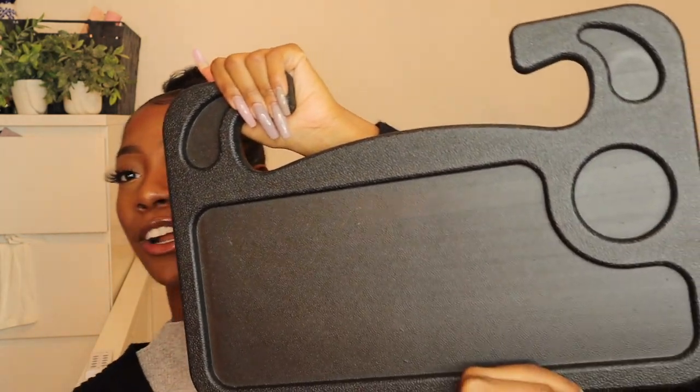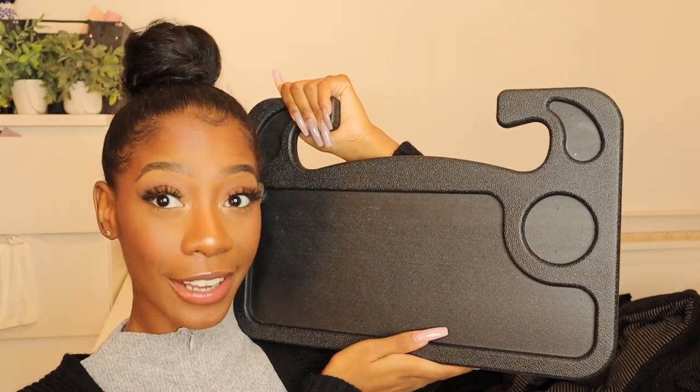Next I got this — I think it's called the Sauce Moto. Basically you put it in the vent of your car and you can stick your food sauces in it. Most sauces fit one way, and all other sauces fit the other way, like your Chick-fil-A sauces. I love this because when I'm eating fries in the car I never know where to put my sauce. And since I eat in my car a lot, I also got this car tray — you just stick it on your steering wheel and it stays there so you have a flat surface to eat on.